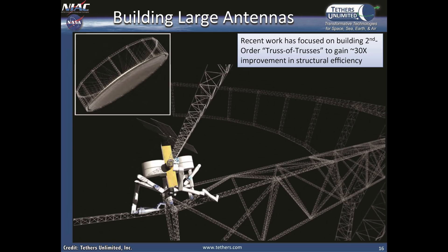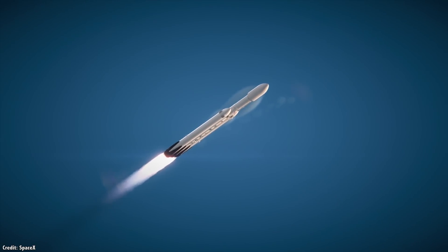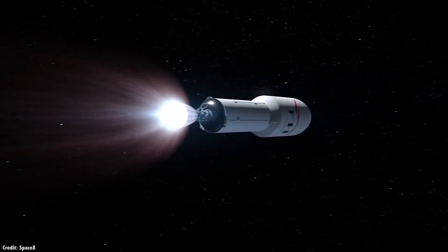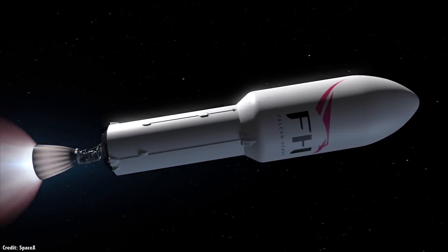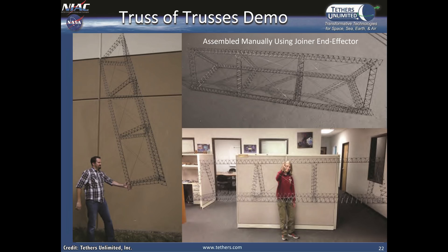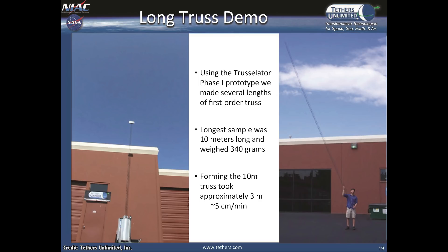Fifty days after their SpiderFab got to work, you could have a completed space-based antenna. Want to go bigger? A Falcon Heavy could probably get you a 1,000-meter antenna. Tethers Unlimited has a manufacturing robot they call the Trusselator. It uses an onboard 3D printer to construct a continuous 5-centimeter triangular truss, which can then be assembled together to form larger and larger structures. During a recent test in Earth gravity, their Trusselator prototype built a 10-meter-long truss weighing only 340 grams, taking 3 hours to build, with the truss growing at about 5 centimeters per minute.